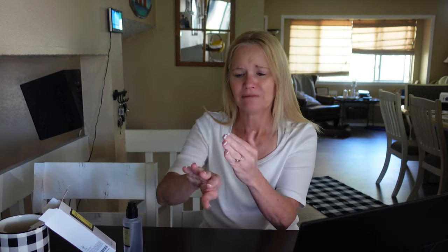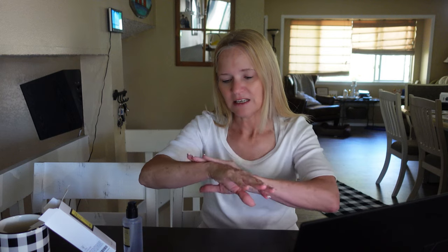All right guys, I've been slimed! I've been slimed. I'm going to put a little bit on the tops of my hands too. All right ladies, skincare gals, beauty people — let me know what you think. I want your honest opinion. I'm really looking at the extremes that we go to as older women.